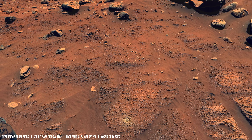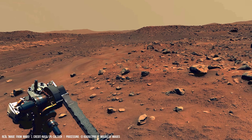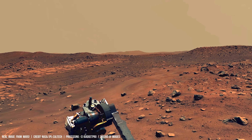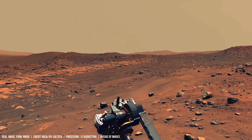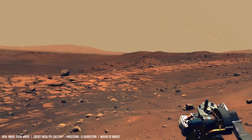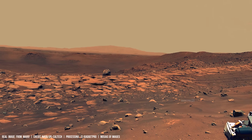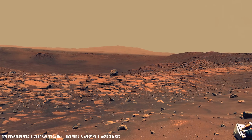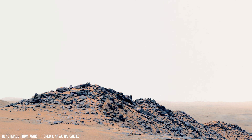Spectral data from the instruments onboard the Perseverance rover identifies olivine and pyroxene, minerals sensitive to chemical alteration by water. The rover's wheel tracks press into dusty, basaltic soil, and Perseverance also captures erosional ridges.